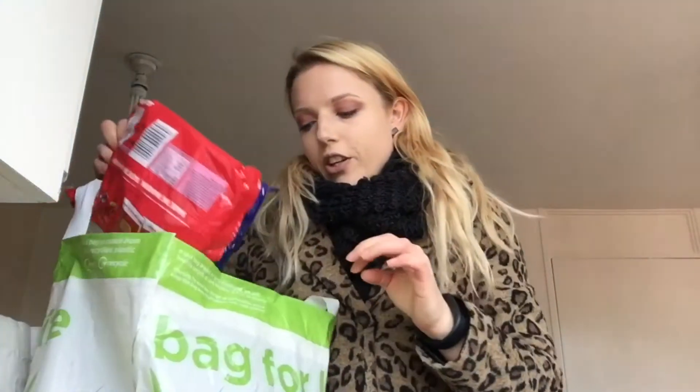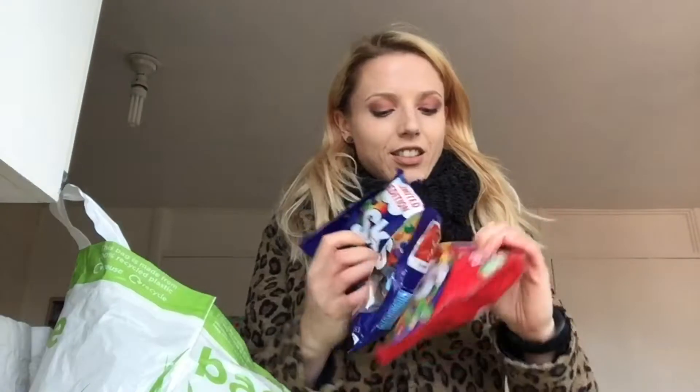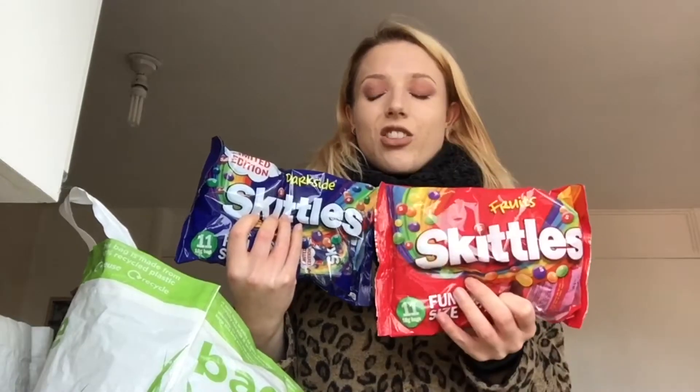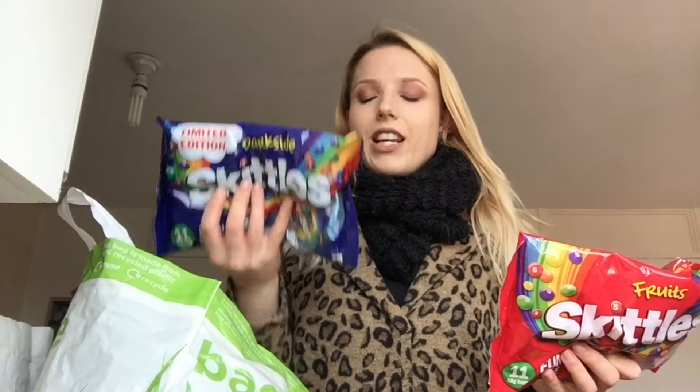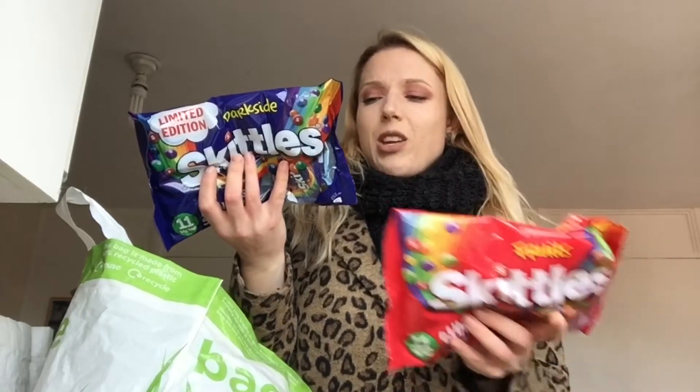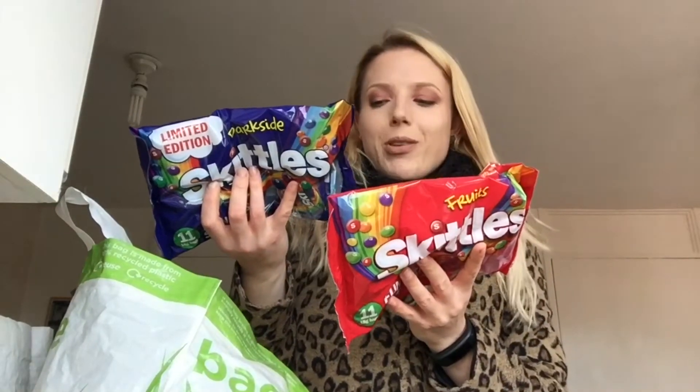First off I've got two packs of Skittles. I hope these limited edition dark side ones are vegan like the original ones. I bought these for trick-or-treaters and they'll be going into the Halloween bowl. Whatever doesn't get eaten will just be left over, but I need to check if these are vegan — maybe the e-numbers or something. If you do know, please let me know in the comments.